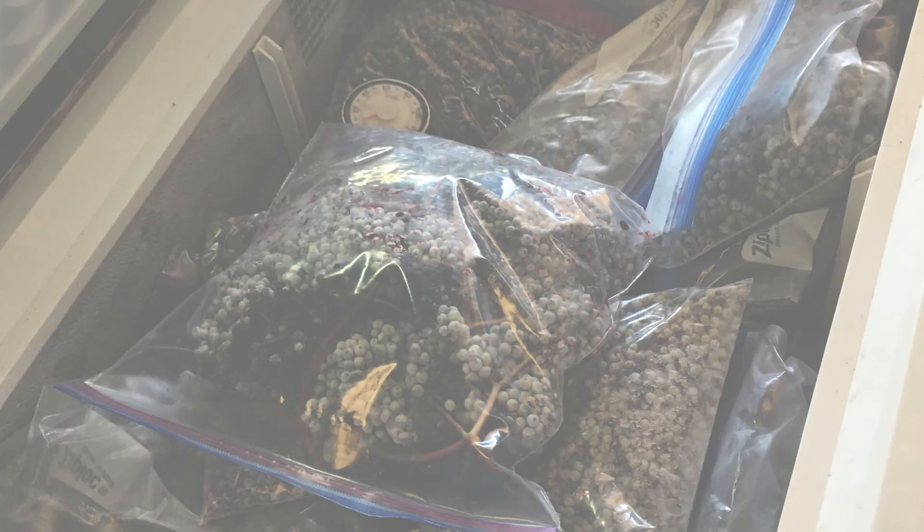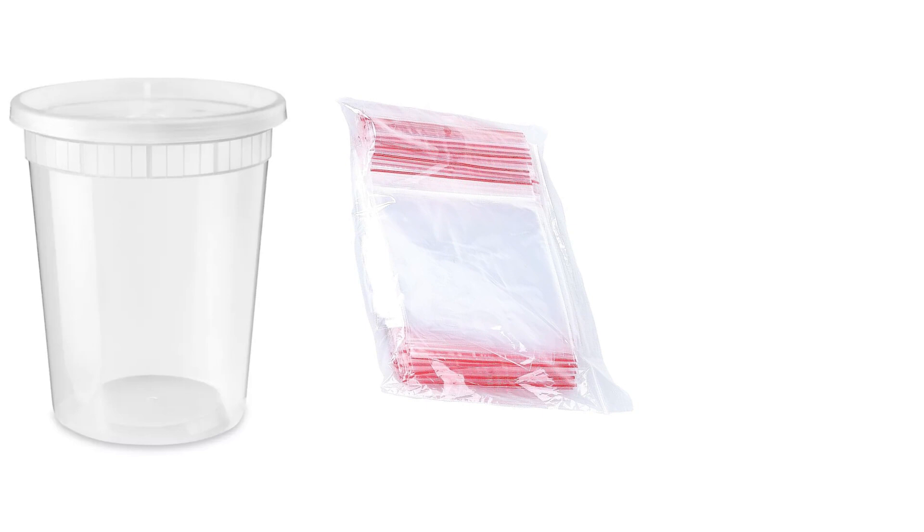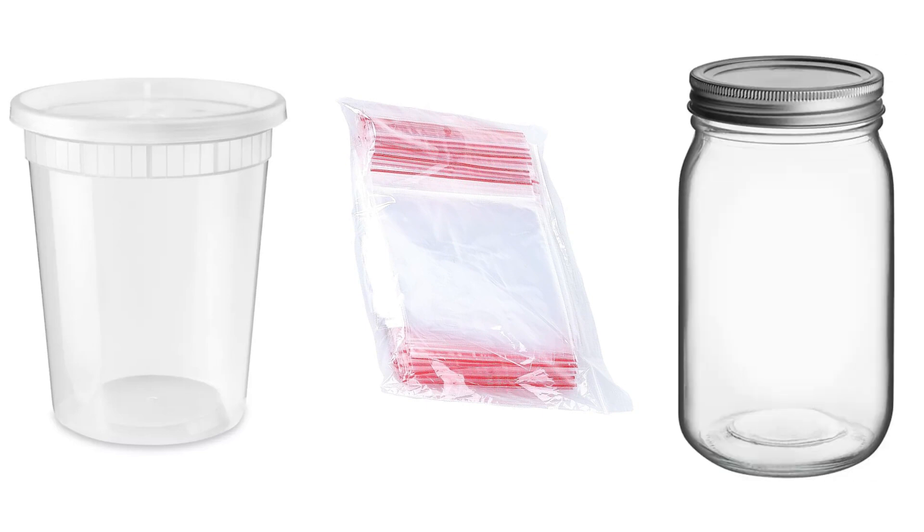If you are storing berries in a freezer, it is crucial to ensure that the freezer consistently maintains a temperature of zero degrees Fahrenheit. Regularly check the temperature to guarantee the berries are properly frozen. Suitable options for storage include food-safe plastic buckets, food-grade plastic bags, and glass canning jars.